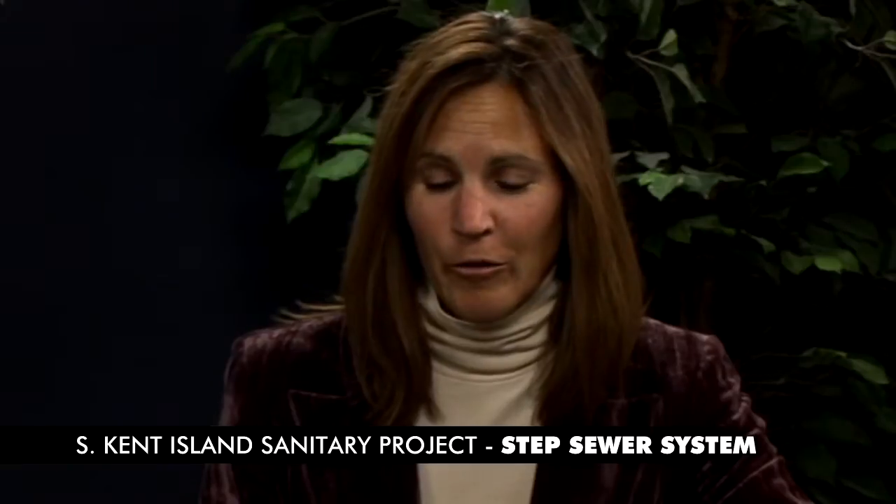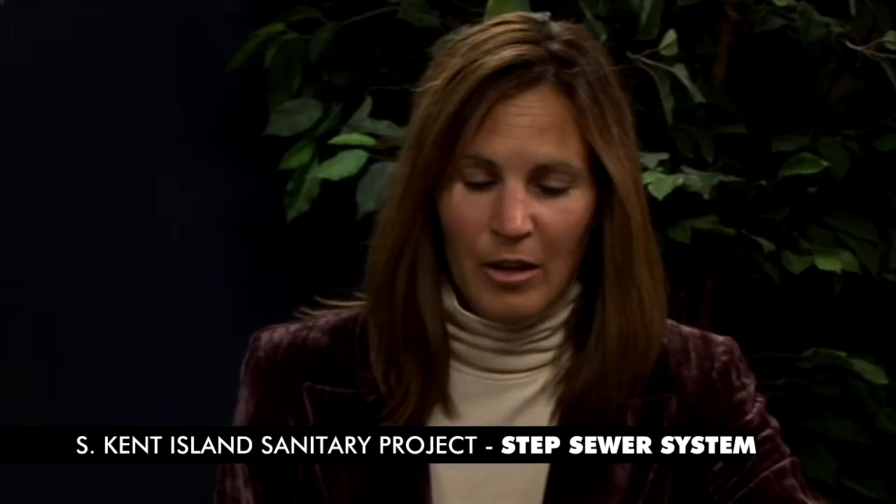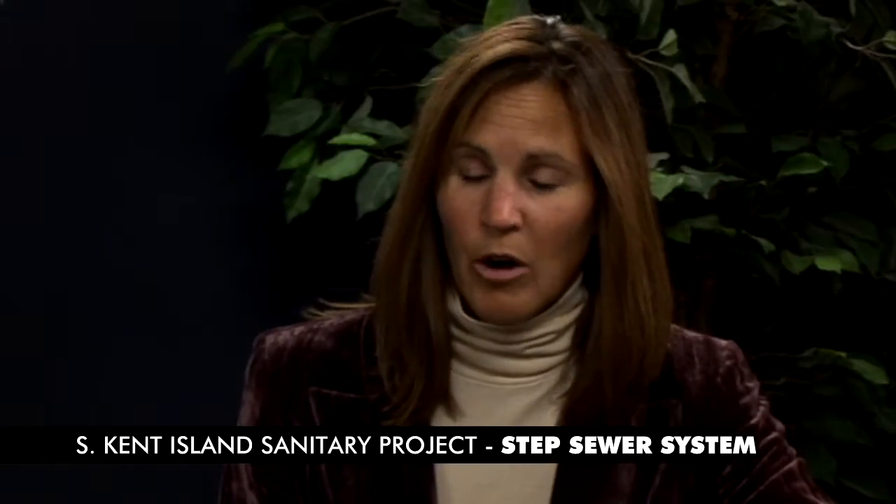We have a lot of information to cover, so let's go ahead and begin. The first question is: what is it going to take to solve the failing septic system problem on Southern Kent Island? County staff, along with staff from the state's Department of Environmental Health, have discussed solving this problem literally for decades and have come to the conclusion that the only viable and permanent solution is to construct a publicly owned sewer system to collect the sewage and convey it to our wastewater treatment plant. The existing Kent Island wastewater treatment plant, located just northeast of the Route 8 overpass, has capacity to treat the sewage. We do, however, need to construct the collection and transmission system to get it there.